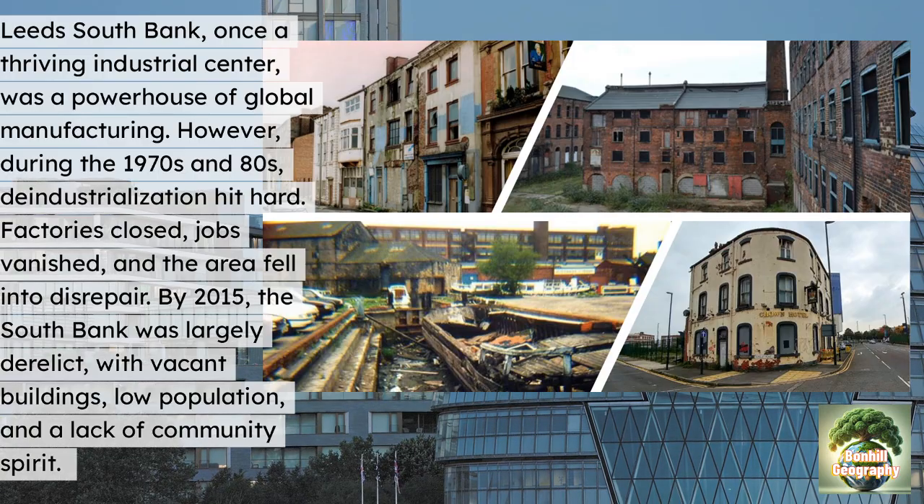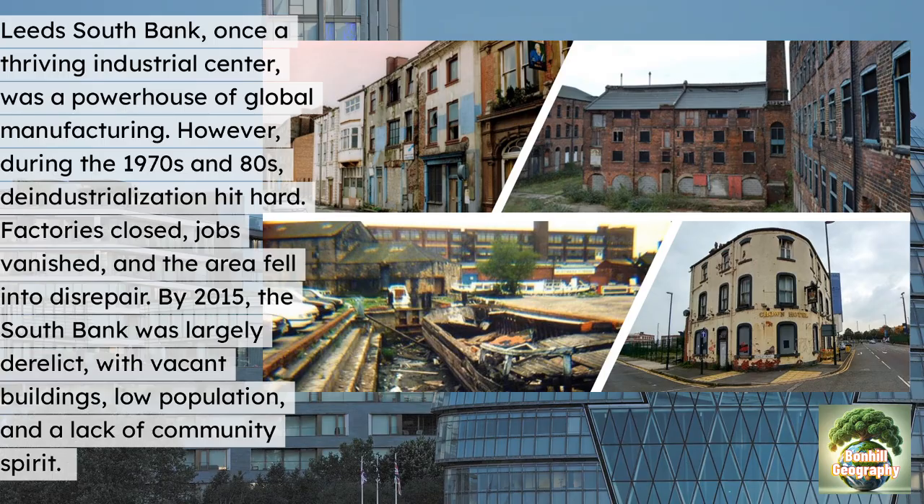By 2015, the South Bank was largely derelict, with vacant buildings, low population and a lack of community spirit.